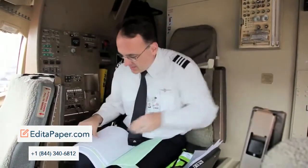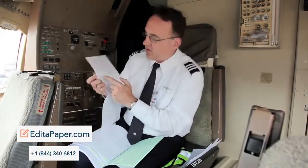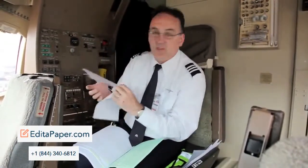This shows the fuel and the time at each waypoint that we'll be at. This is our takeoff data — it shows the amount of power we're going to need on the various runways and the flap settings. So for runways nine and twenty-seven here in London, this is what we're going to need.